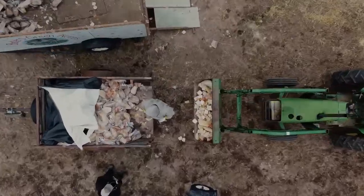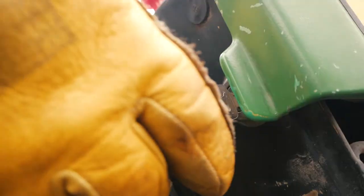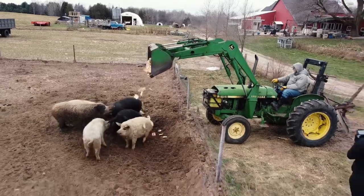We're gonna show you some things about beef production, but before we do that I've got to go take care of the pigs. Alright, let's go feed some cows.